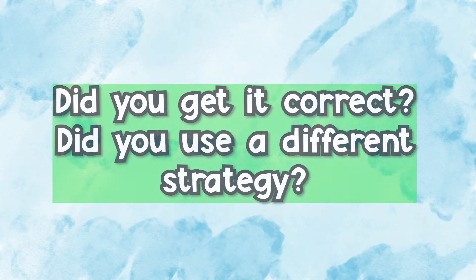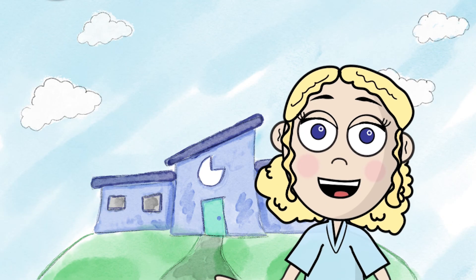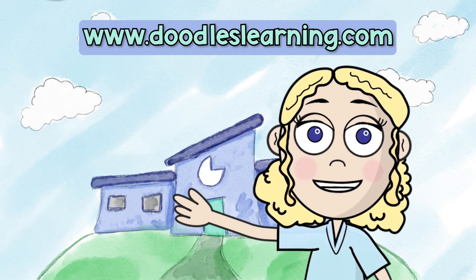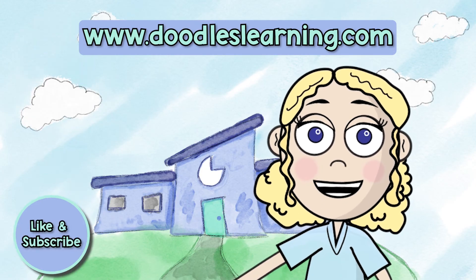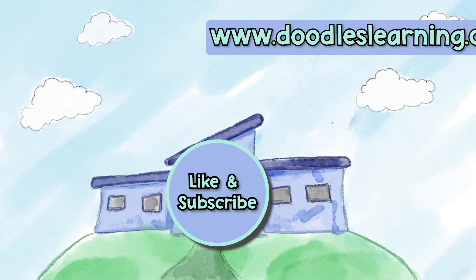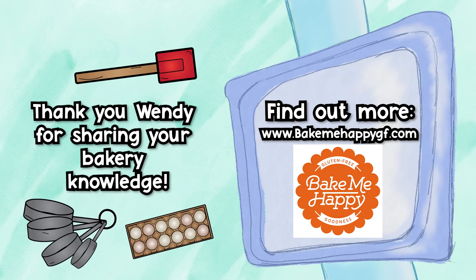Did you get it correct? Did you use a different strategy? Want more videos involving real-life math and how-to videos for elementary math? Go ahead and like and subscribe — we post new videos every month. Bye! Find out more about Bake Me Happy here.